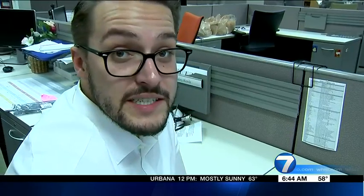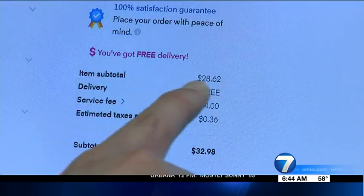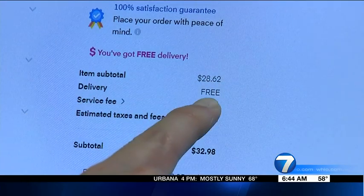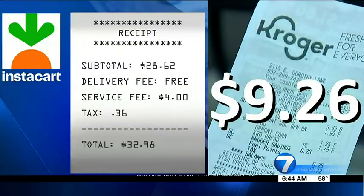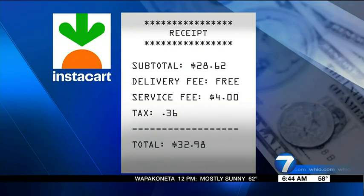Now we're going to try Instacart. I put the same seven items in the cart. The subtotal there was $28.62. The delivery fee was actually free for us. The service fee was $4, which brought our total to $32.98. That's $9.26 more than our in-store visit — and that's with free delivery and doesn't even include a tip for the shopper.